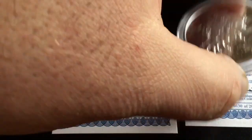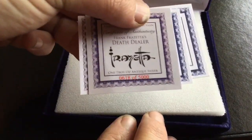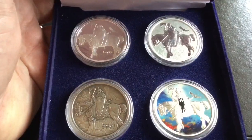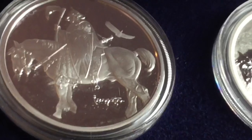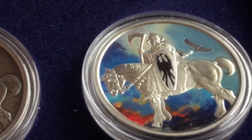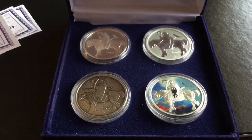I purchased those with a Christmas gift from Mrs. Silver. When she gives me money to buy silver, she prefers if I buy fancier things. So I got those, and I got these too. These I'll add to my Death Dealer collection, which includes a bunch of the very first releases. This is the four coin set — or four round set. It's got the proof, reverse proof, the antique, and the colorized. I'll give you a closer look at those and the older Death Dealer things in a future video.